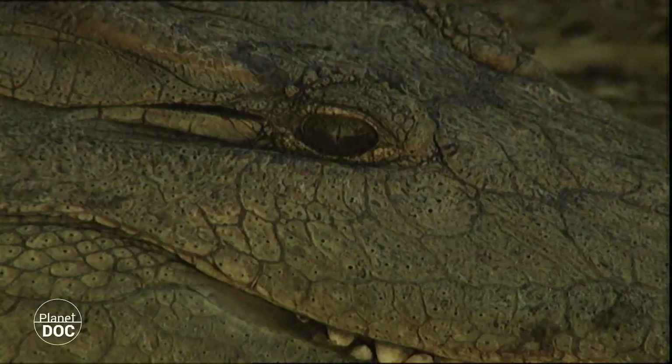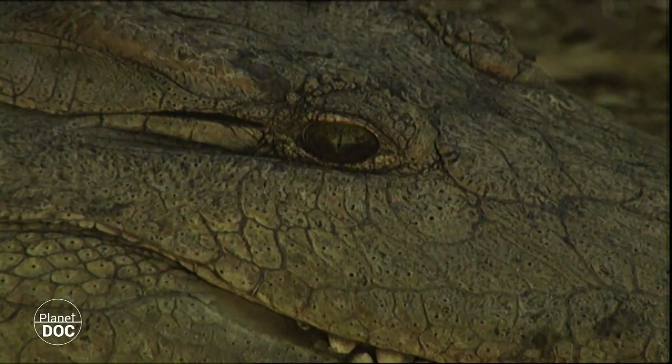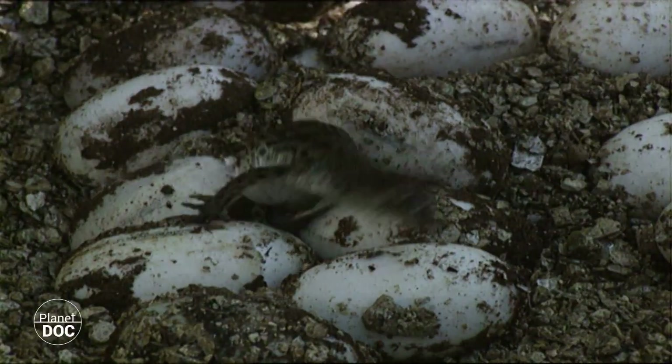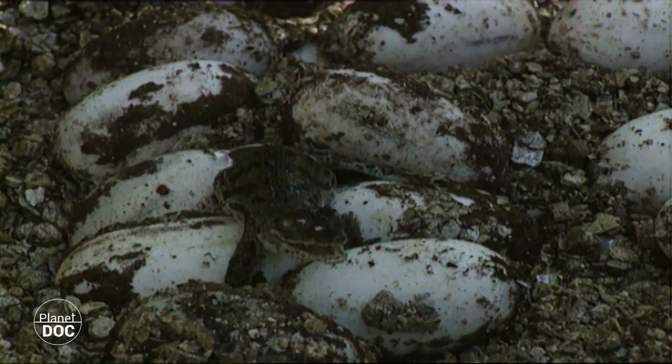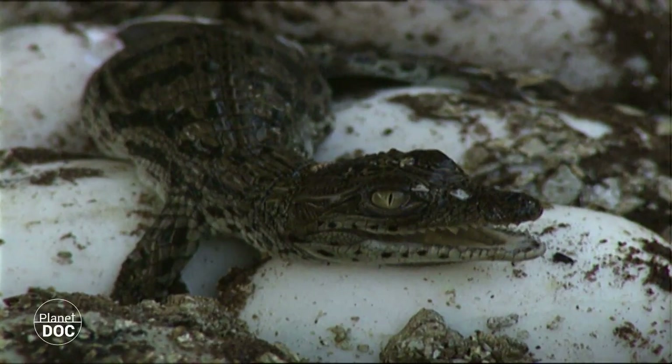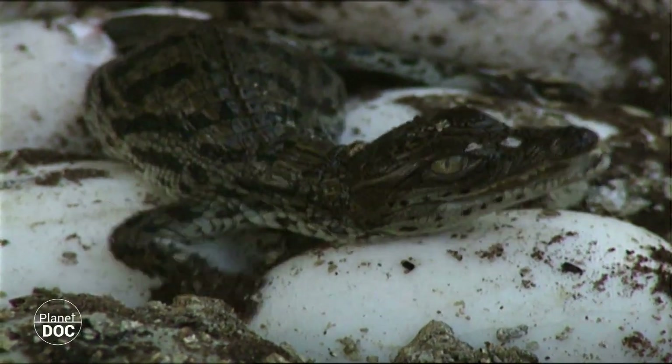The cries of the baby crocodiles inside the adult crocodile's mouth has given rise to the legend of crocodile tears, which accuses crocodiles of being hypocrites for attracting men with wails that sound like a child's cry, and then trying to devour them.